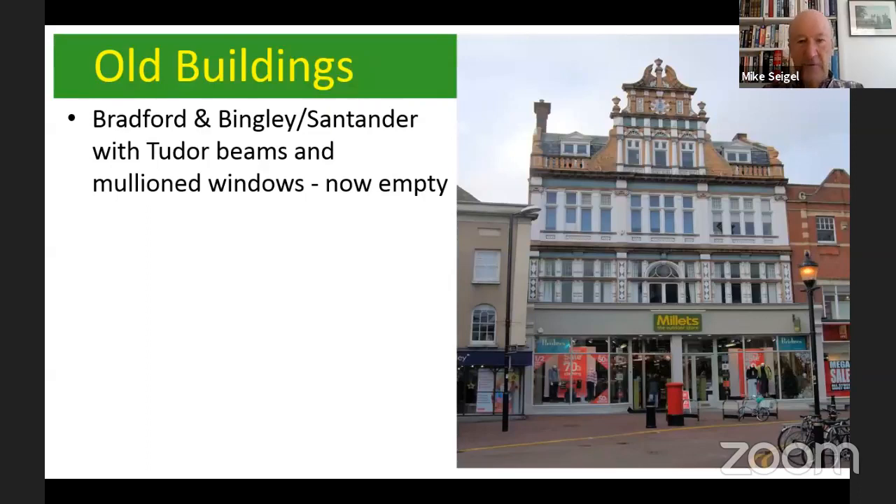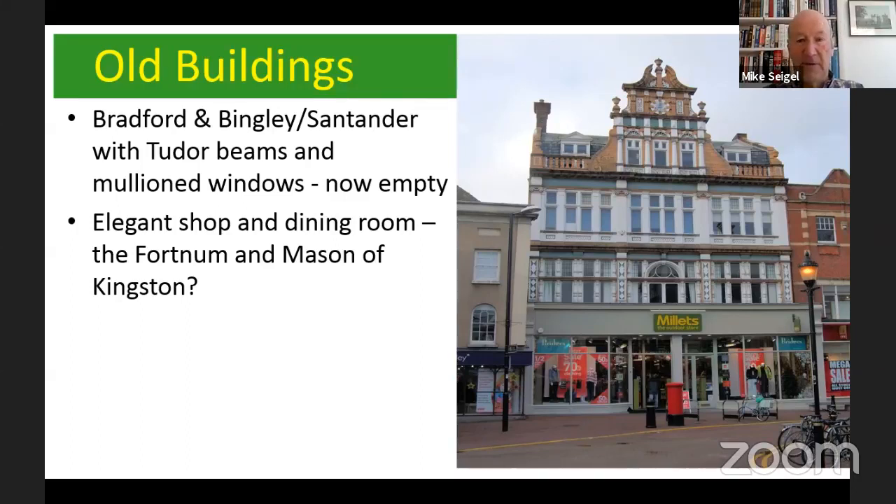Looking at old buildings around the marketplace — if you look at the photograph on the left, what was originally Barclays Bingley, then became Santander, and has now been empty for quite some time, is actually one of the oldest buildings around the marketplace, going back to Tudor times. Inside there are beams, and down the side you can see the Tudor mullion windows. The building in the middle of the picture is from the beginning of the 20th century but very important — it became Millets, now called the Great Outdoors. It was considered a very elegant shop and dining room, rather like the Fortnum and Mason of Kingston, built in the Dutch style.